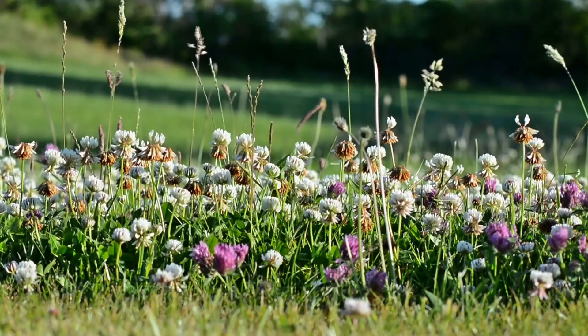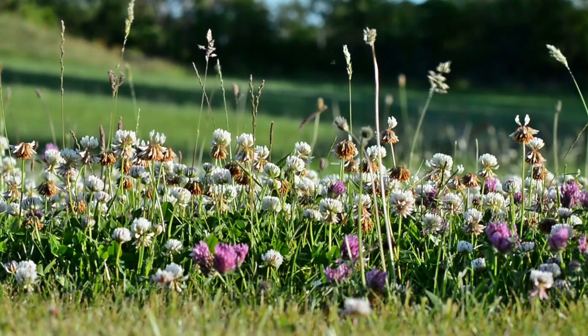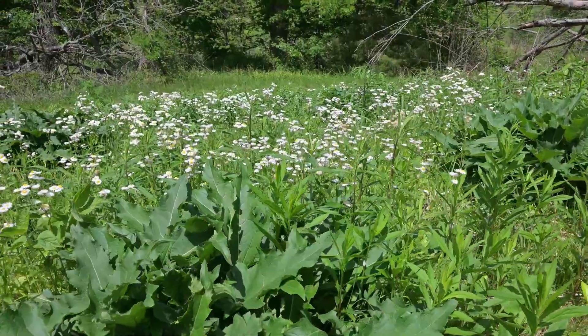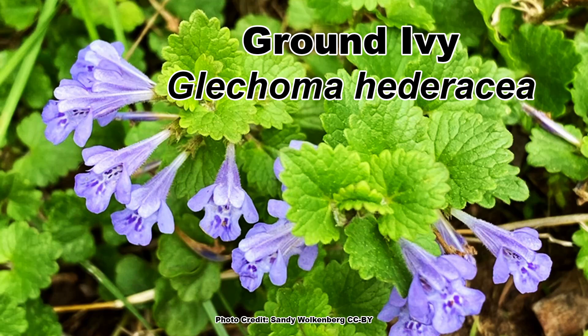When it comes to mowing less, there are lots of ways it can be done. There is of course no mow May, which covers a set period. There is interval mowing, where you mow every so many weeks, and then there is just no mowing at all during the growing season. It can get a little confusing, and there isn't time to deep dive into it in this video. But Shannon did a blog all about no mow May and one on interval mowing, and I'll link both of those in the description.